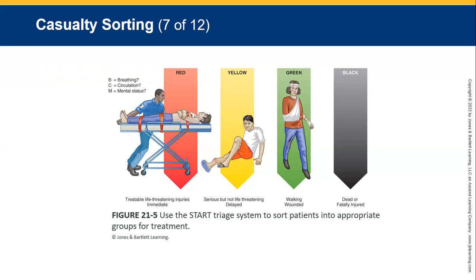Dead or fatally wounded or injured people — obviously there's not much we can do for them. We tag them black, blue, or grey, and we move on to the people we can help.